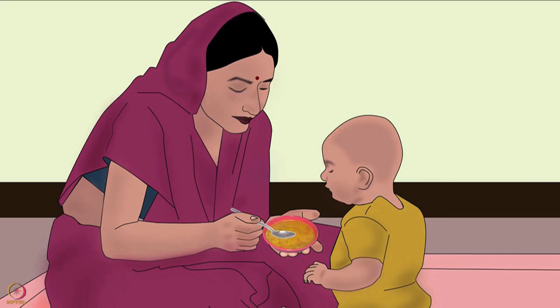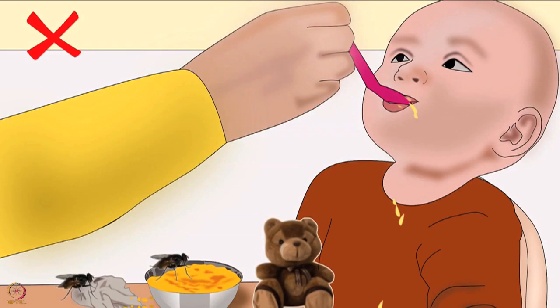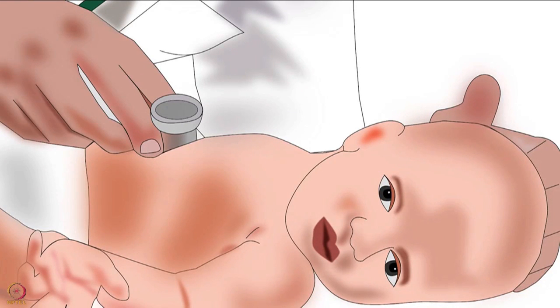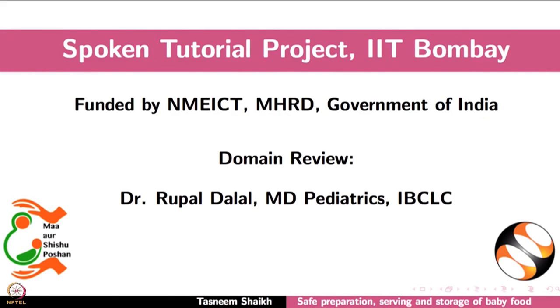Nutritious food when fed hygienically will make a baby strong. Whereas if it is fed in an unhygienic manner, it may make a baby sick. Hence, take precautions to ensure that the food does not harm the baby at all. This brings us to the end of this tutorial.